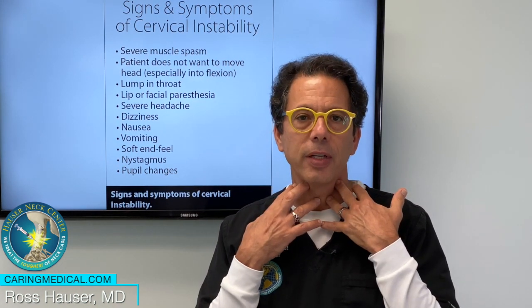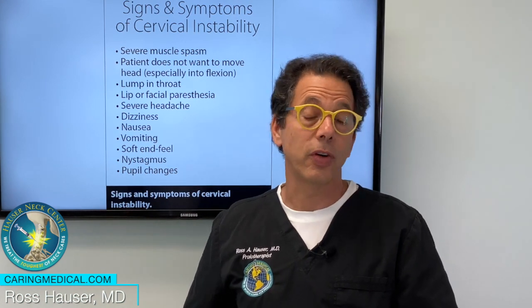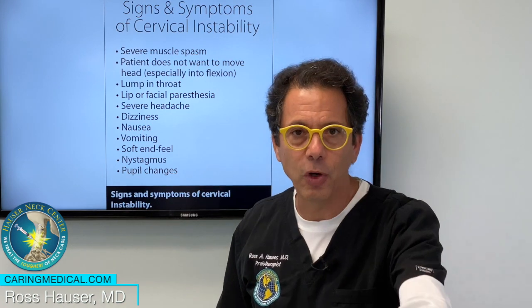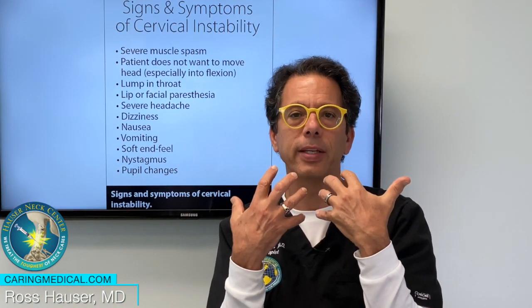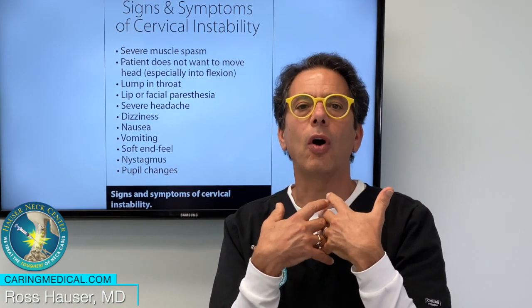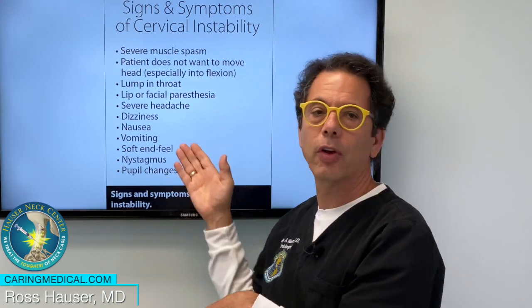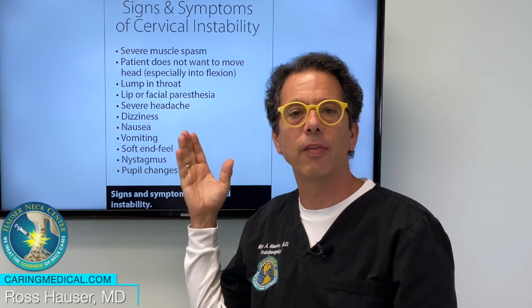Decreased vagus nerve input to the esophagus, to the digestive tract, to the duodenum — basically the person can't digest the food, and food causes nausea. But the real cause is cervical instability affecting the vagus nerve.